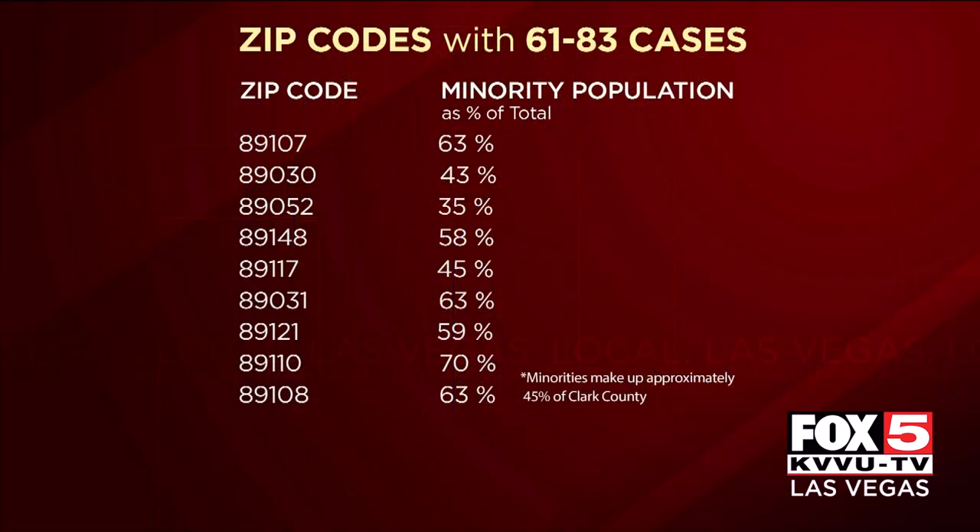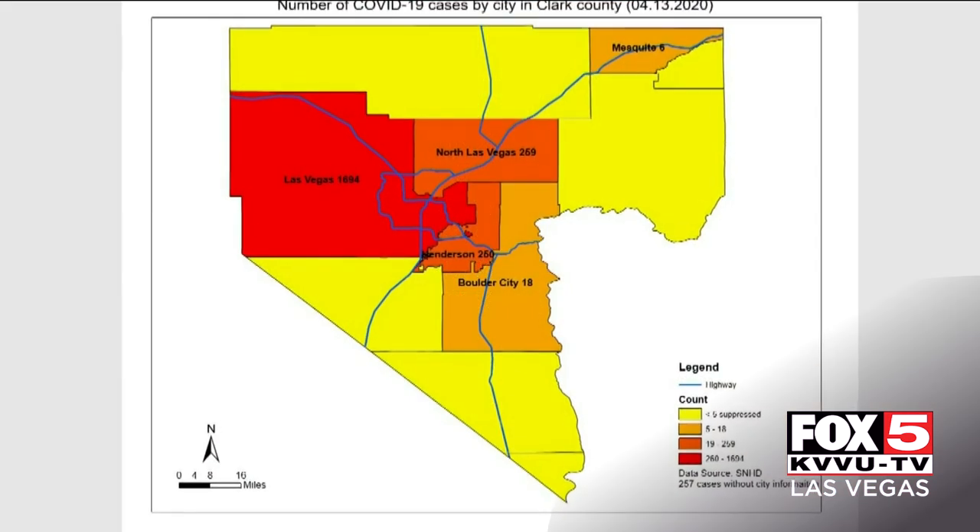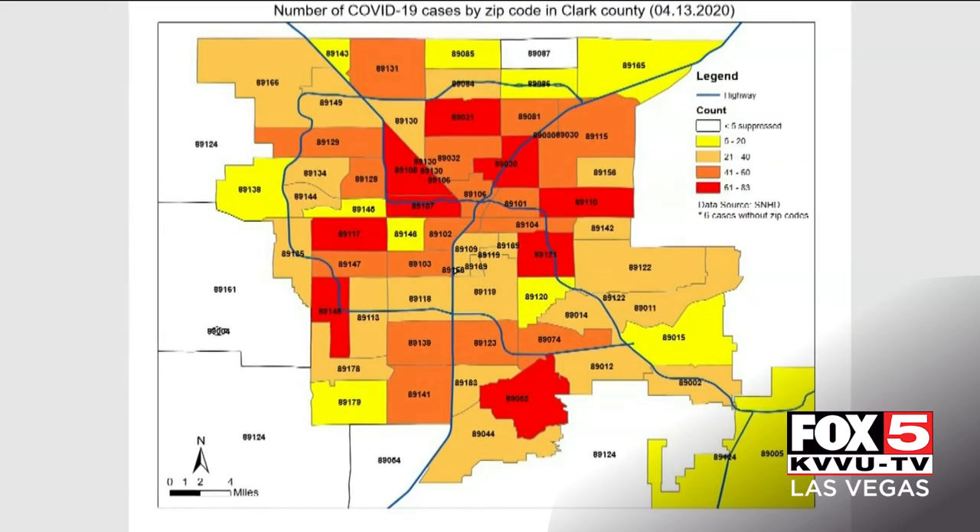So far, COVID-19 seems to also be disproportionately affecting minorities. And when we look at those same nine zip codes, we see six of them have a minority makeup higher than the county average of 45%. I'm Christopher Redfern, Fox 5 News, local Las Vegas.